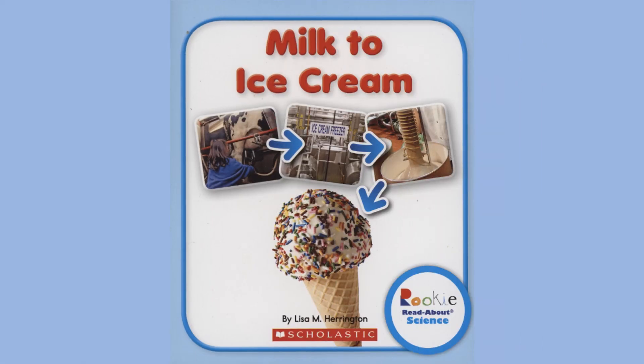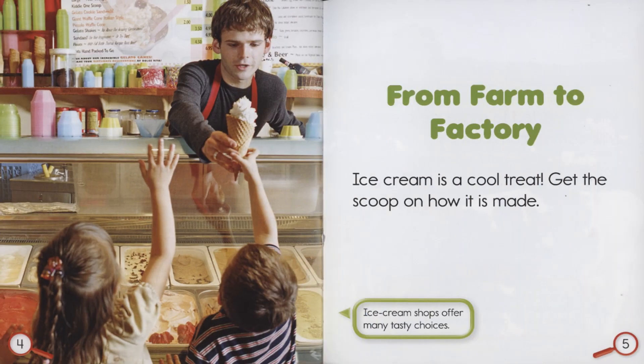Milk to Ice Cream by Lisa M. Harrington. A Rookie Read-About Science. From farm to factory.